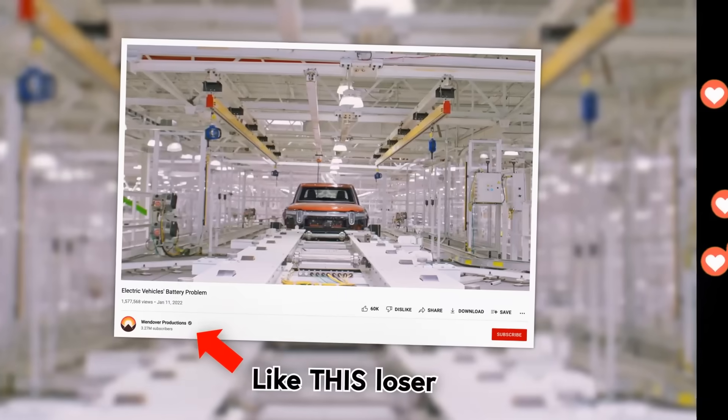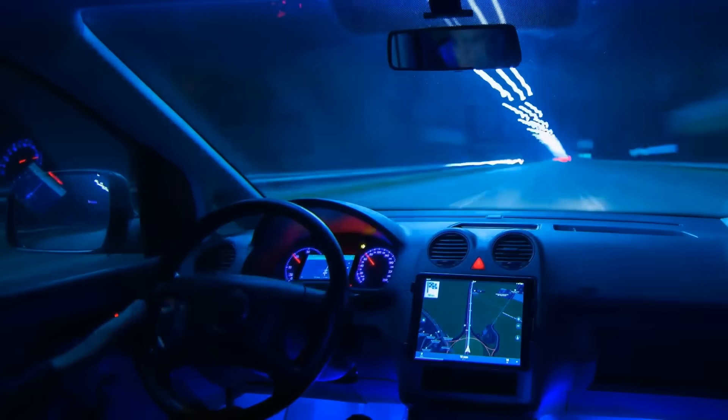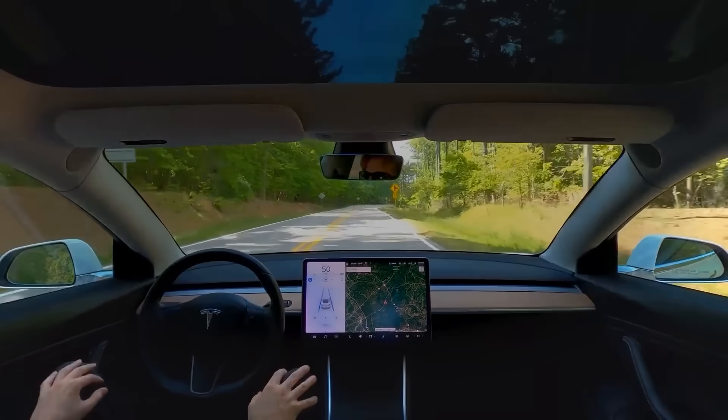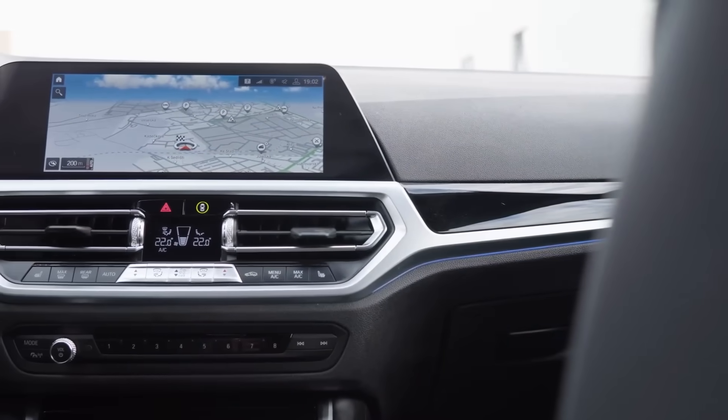That sure does sound annoying, but at least these software bugs were harmless and didn't cause the cars to lock up in the middle of the highway and almost get everyone in the car killed—except that did happen, just not with Mazdas, good job Mazda. Look, I love EVs, and these sorts of software bugs are going to have higher and higher stakes as cars become more and more computerized. And that is, of course, your cue to start arguing about that in the comments below.